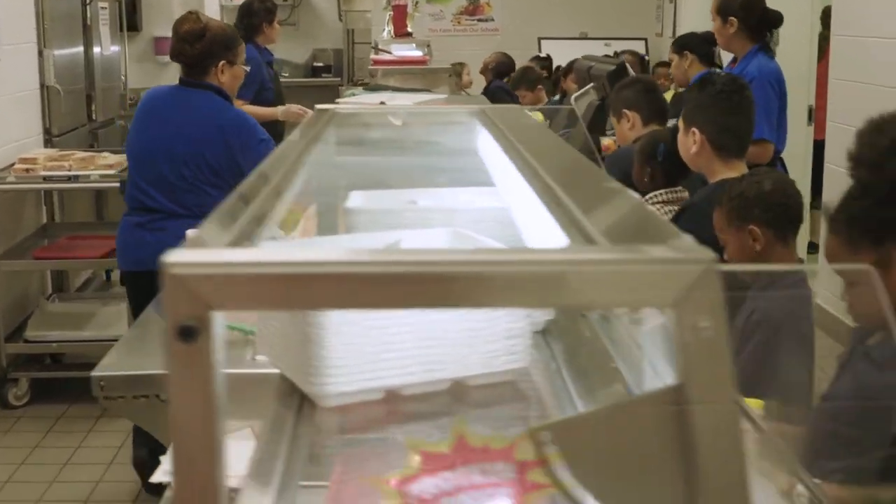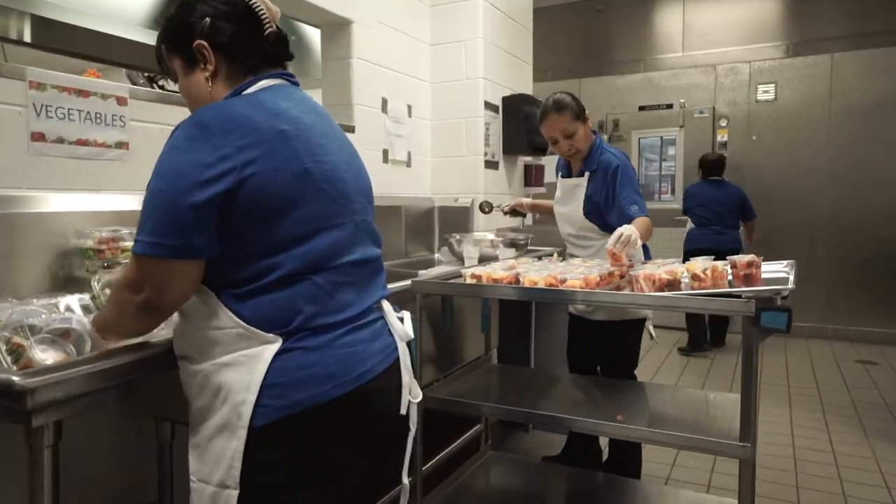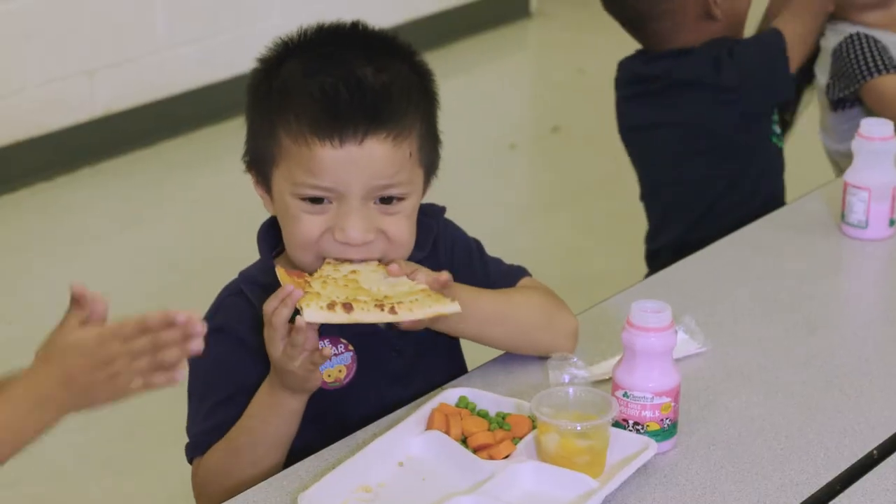For every meal that meets those standards, the government will reimburse the school a set amount towards the cost of producing that meal. And besides that, the kids like it.